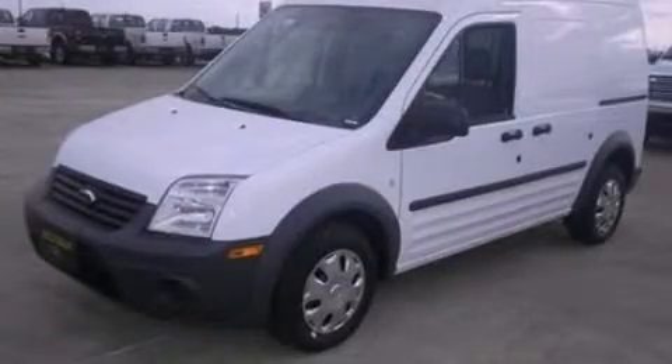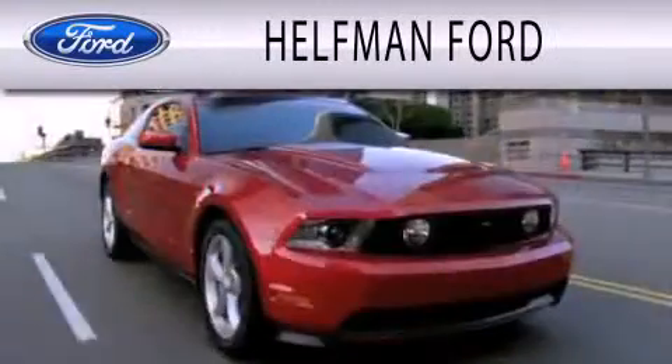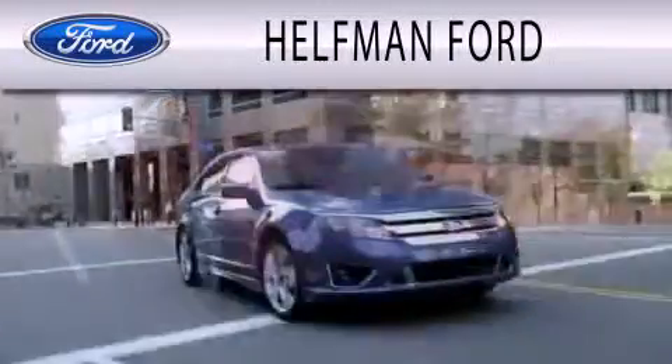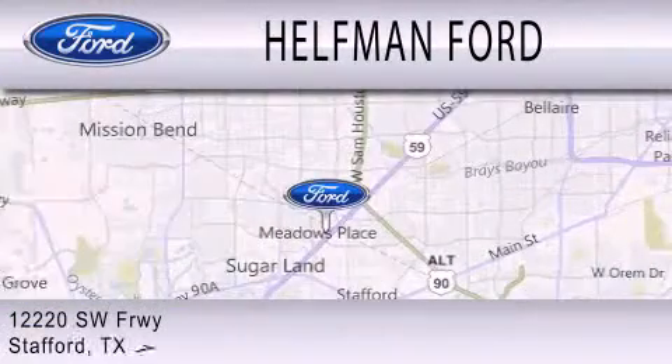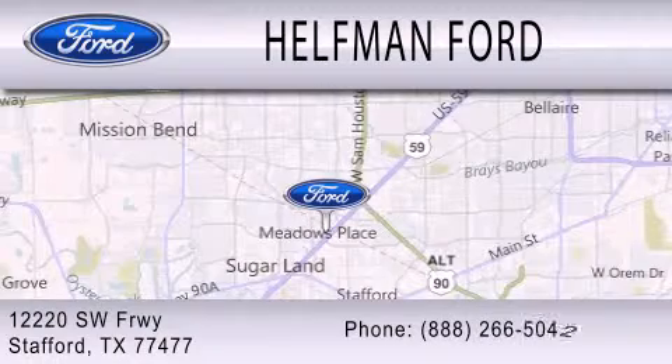Please call us today for more information on this great vehicle. Healthman Ford is dedicated to doing everything possible to ensure that the experience you have selecting your next vehicle is as pleasant as possible. We are located at 12220 Southwest Freeway in Stafford.